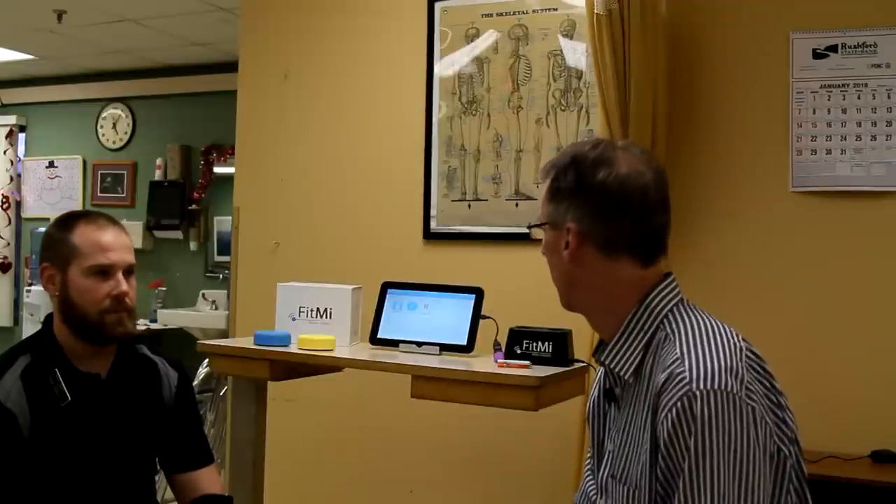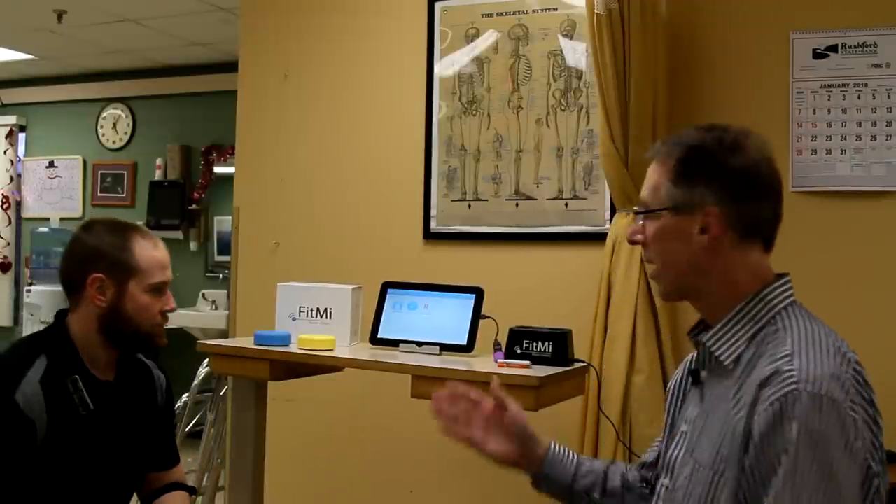All right, I'm here with Mike. Mike's been very generous allowing us to take some of his time, and he's going to show us how to use this because he's been using it with a few patients. Our occupational therapist was saying it was very motivating — especially for one patient who seemed really engaged. And that's always the key to stroke rehab: doing those multiple repetitions. All right, Mike, take it away.